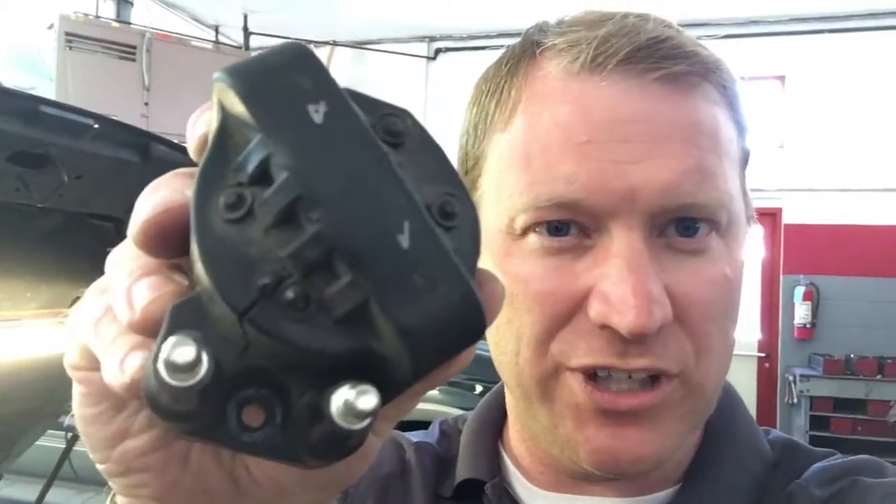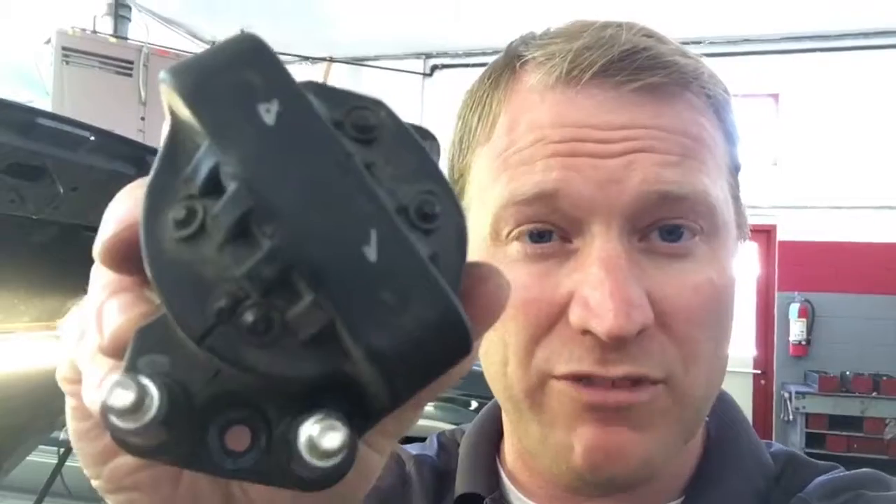Our ASC Master Certified Technician brought it in, took a look at it, and right away found this. So this is your ignition coil. This vehicle has three of them and this one is cracked. So it needs a coil.